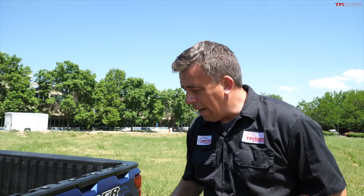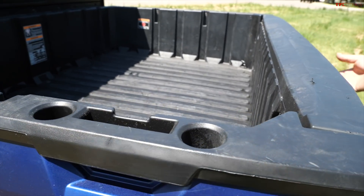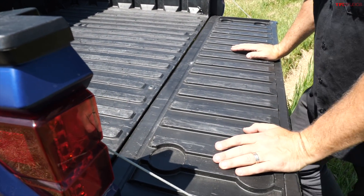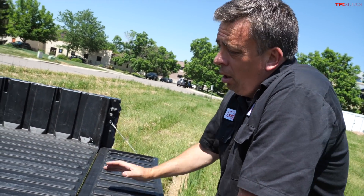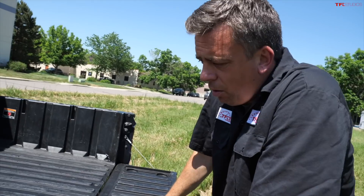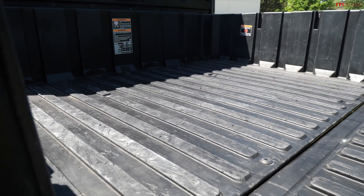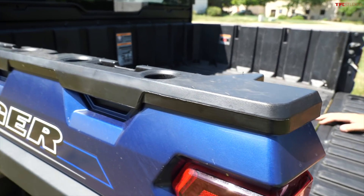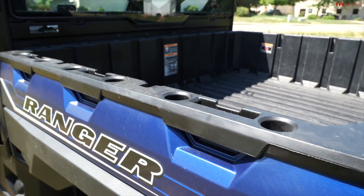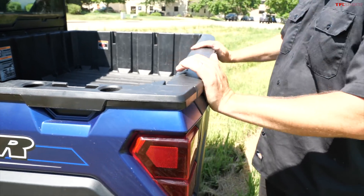If you know Rangers, you know this: it's a dump bed in the back with a tailgate, and this is where the Ranger is kind of similar to what Ford is doing with the new Maverick truck or what Hyundai is doing with the Santa Cruz. A thousand pounds of payload can be placed right here in the bed, and total payload is 1,575 pounds — basically the payload capability of a mid-sized truck.